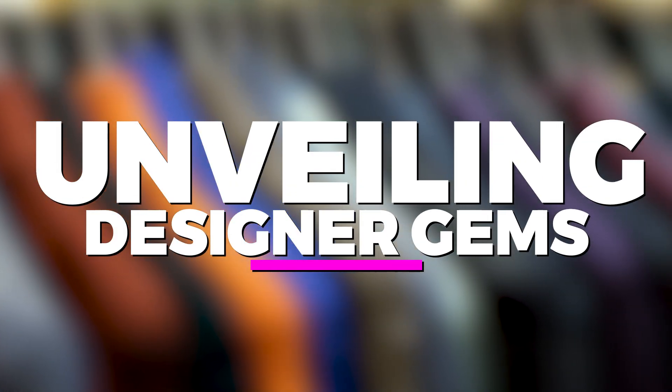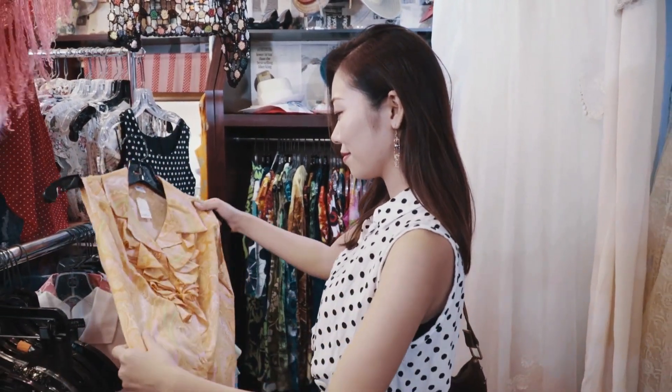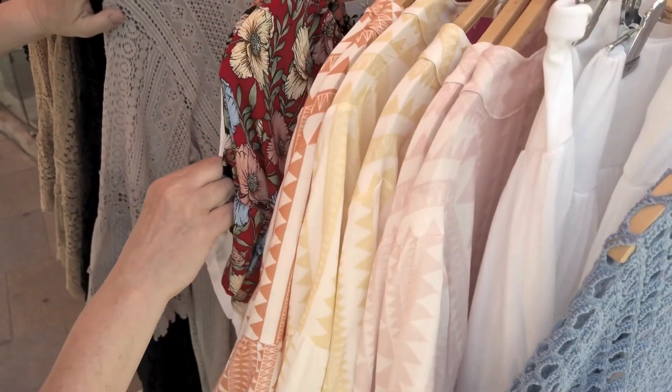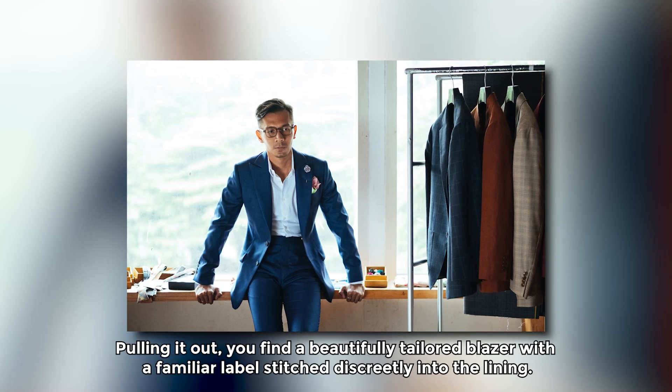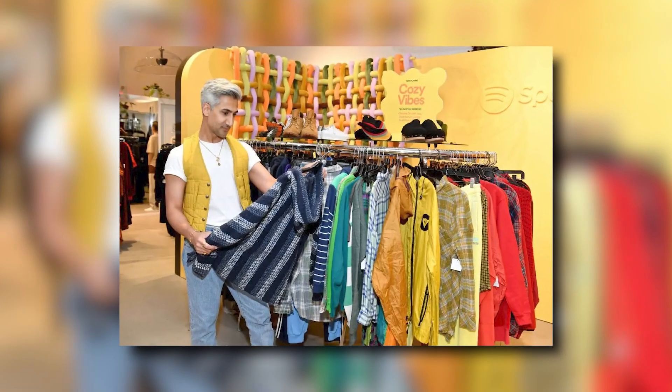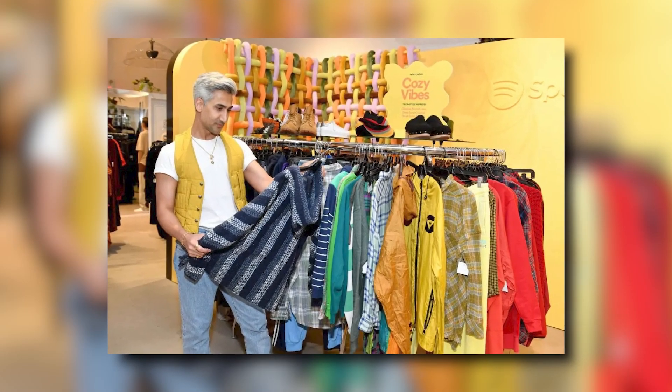Unveiling designer gems. Picture this: flipping through racks of clothing, your fingers grazing over fabrics and patterns until they catch on something distinctive. Pulling it out, you find a beautifully tailored blazer with a familiar label stitched discreetly into the lining. Could it be? Yes! Nestled among the array of garments is a genuine designer piece, waiting to be claimed for a fraction of its original price.